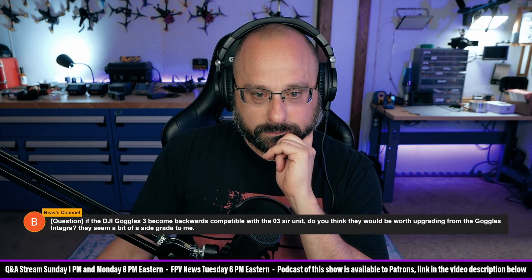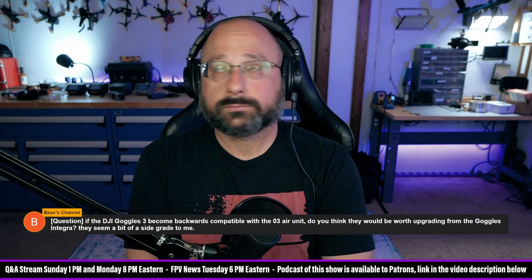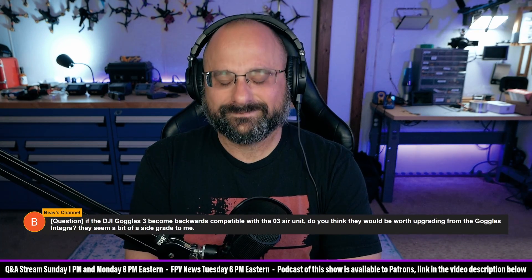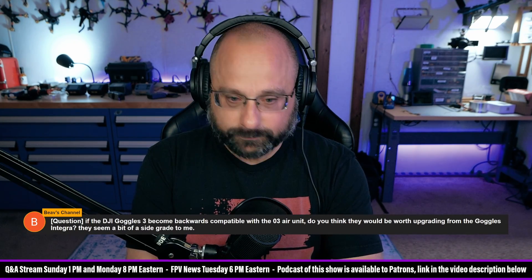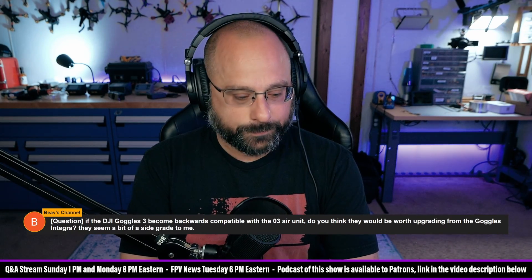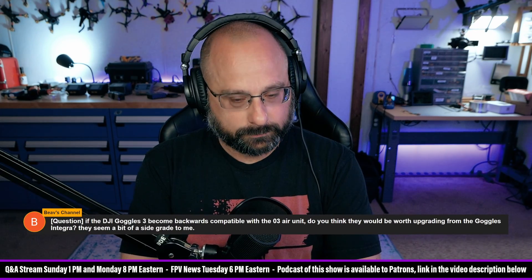JP Spin FPV says: 'It's conjecture at this point, and I don't think it's impossible that remote ID will be included in the O4 Air unit. DJI is trying to stay on the green side of the fence in regards to regulations.' This is entirely false and makes zero sense. The reason they included remote ID — and they've said this publicly — is to follow the rules. The rule is that any complete drone that's sold has remote ID. DJI has no interest in making you do remote ID. It's more work for them, it's tracking for them, they're dealing with rules. They do not care.